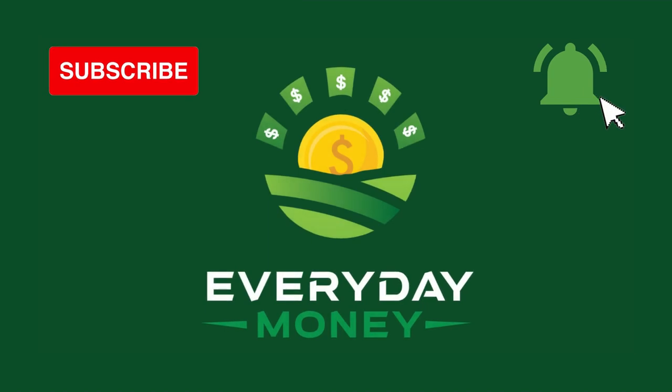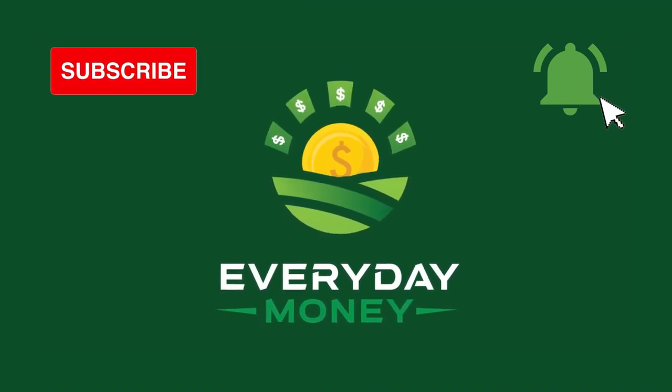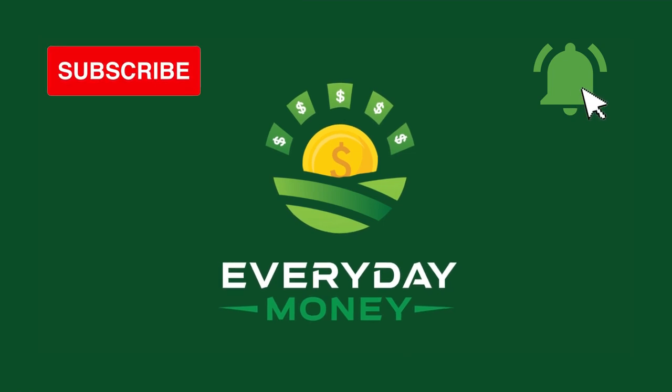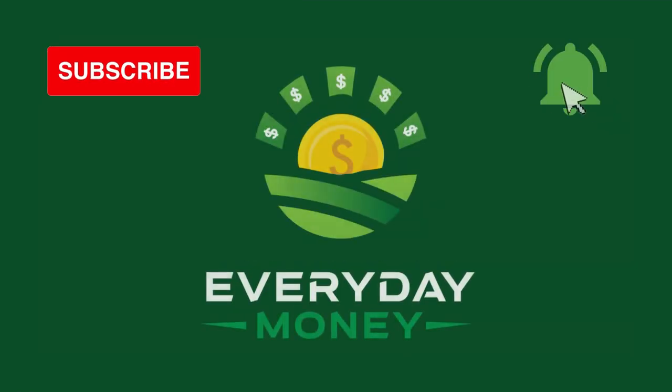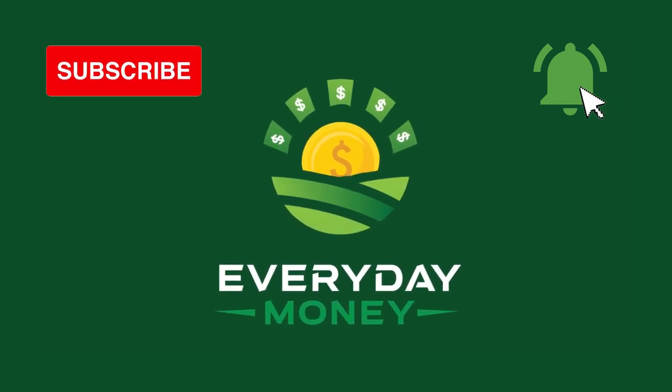And that's it! If you love similar content like this, take a look at my other videos. If you like it, please smash the like button and make sure you subscribe to the channel and hit the notification bell. If you have any further questions, feel free to comment down below. See you in the next video!